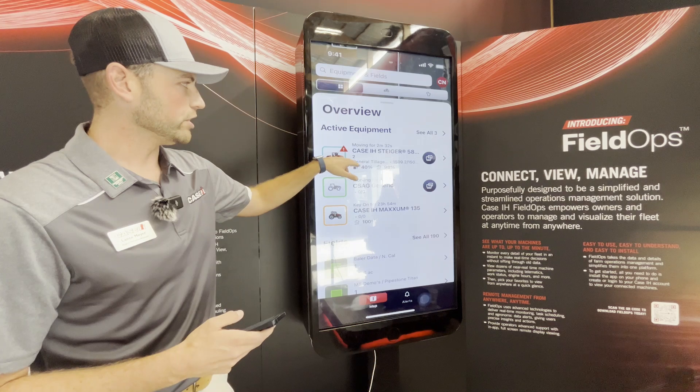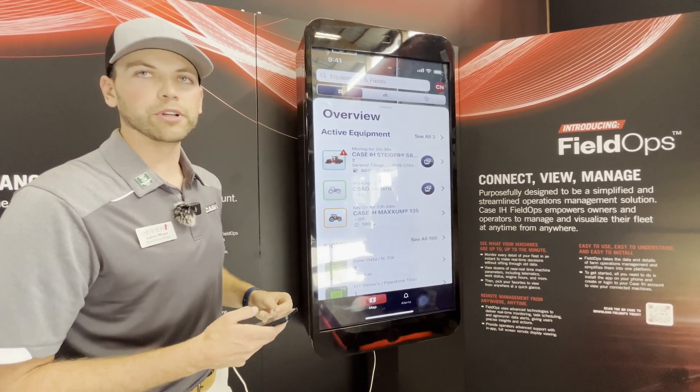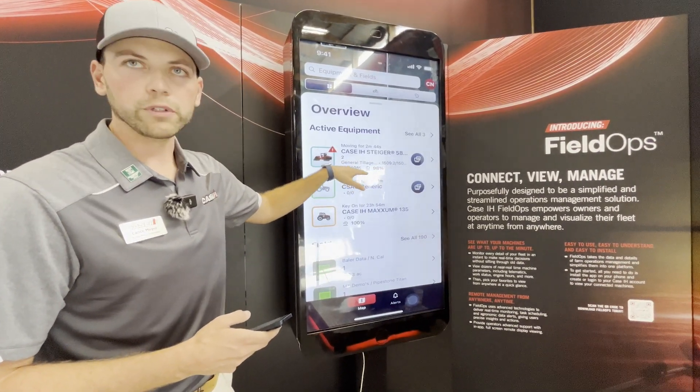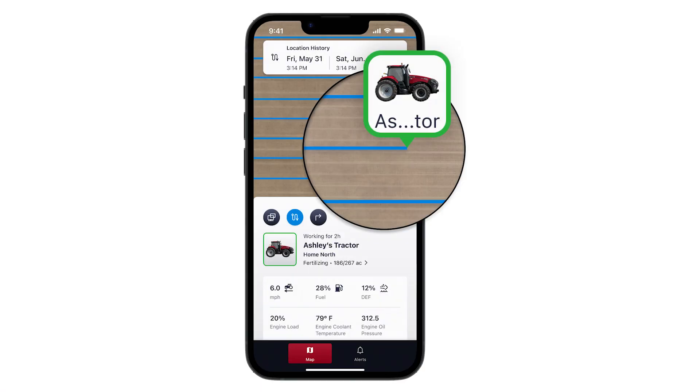Underneath each machine you'll see some numbers that might not mean a lot to somebody, but to us they're pretty important. This is the field name, then we've got what operation they're doing, how many acres they've covered, and then a quick fuel and depth level. So when a customer opens up the app they're going to see a snapshot of their operation and what their machines are doing in the field at that point in time.